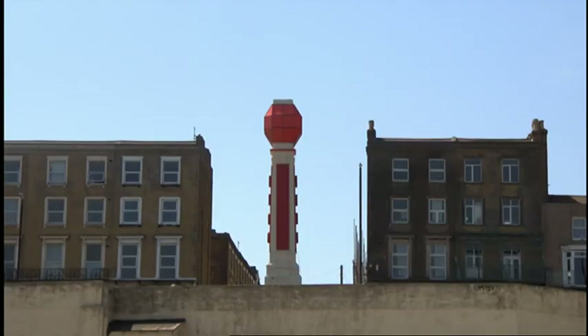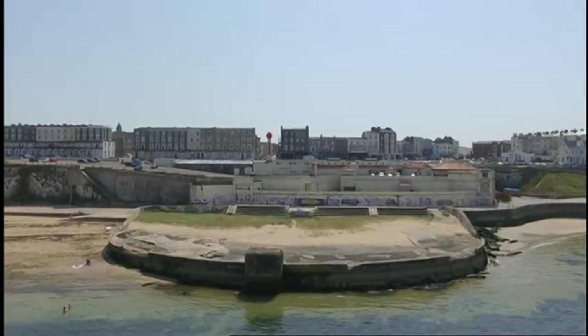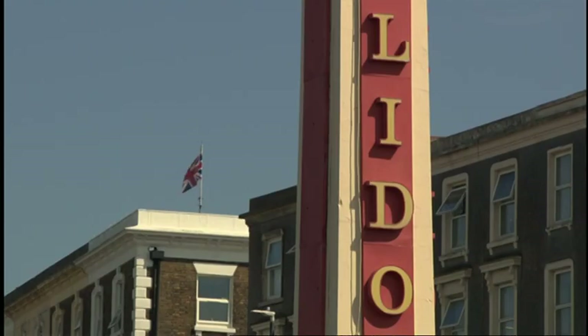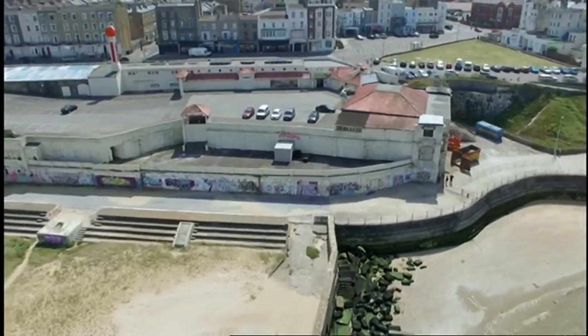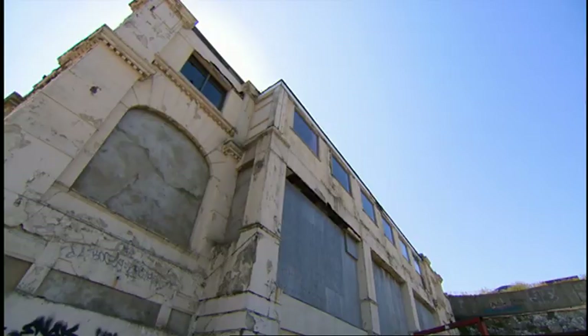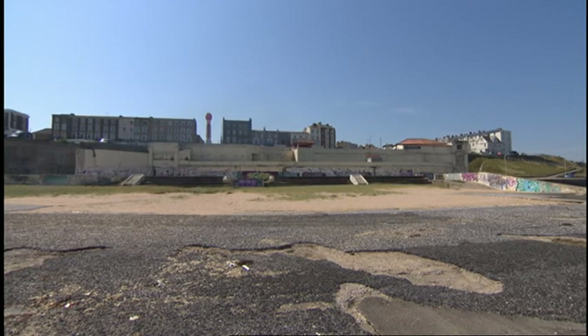Its Art Deco tower is a local landmark, part of the furniture of this iconic seaside resort. In its heyday, the Cliftonville Lido was the Blackpool Tower of the South East. Nowadays, the paint's peeling and the Lido is a bit unloved. But slowly, the tide is on the turn down here in Margate.